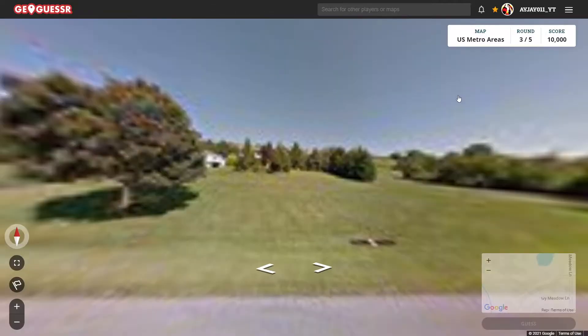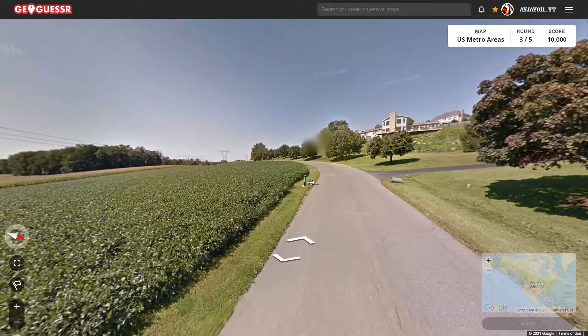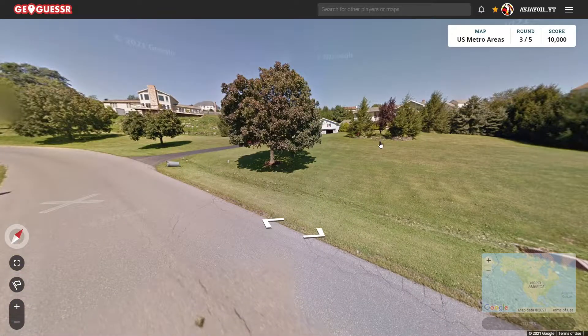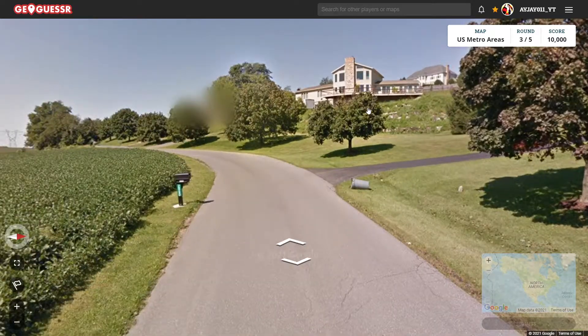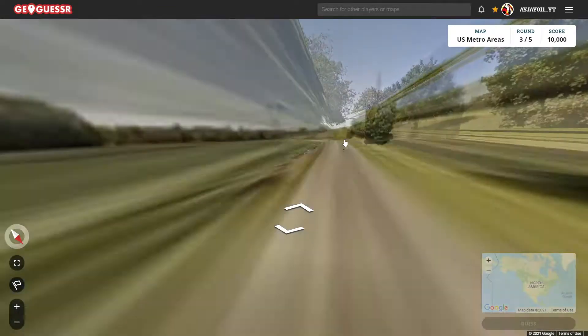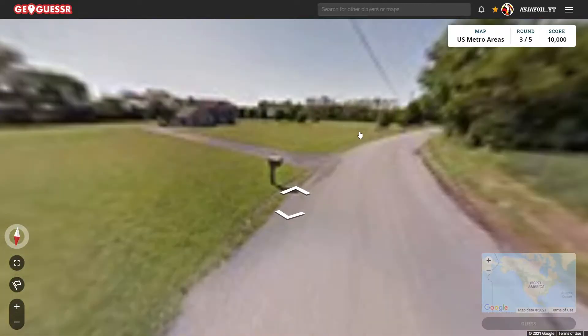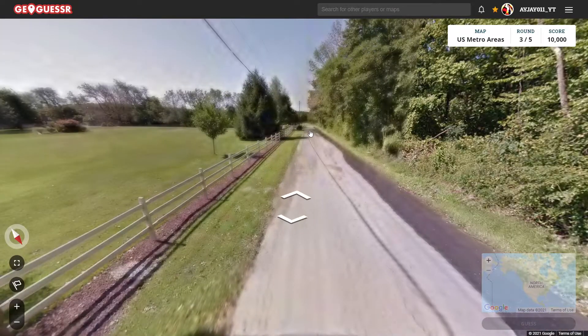Still kind of surprised Raleigh and Durham are separate metros. Okay, round three. This is looking a lot like Pennsylvania — those are some nice houses. Yeah, this is looking like southern Pennsylvania where it's all flat for the most part. I can see it also being Maryland or Virginia.